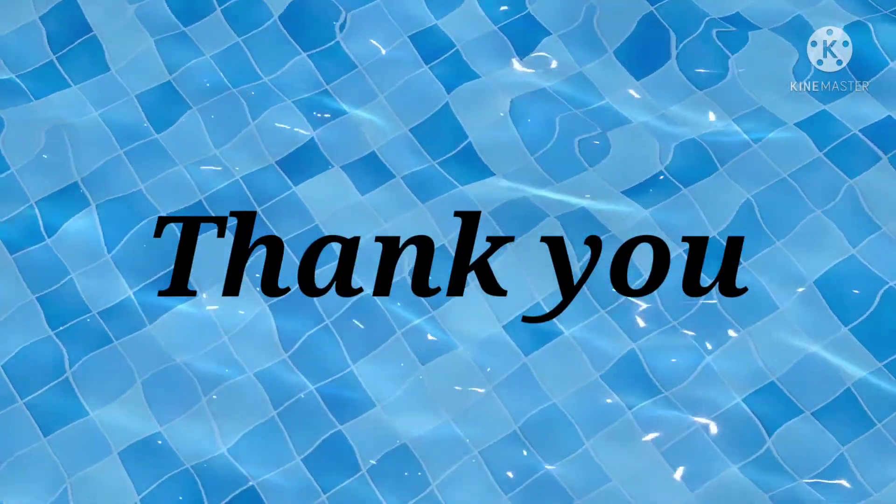That's it for today. We will solve question number 4 and answer the following questions in the next video. Till then, bye. Thank you.